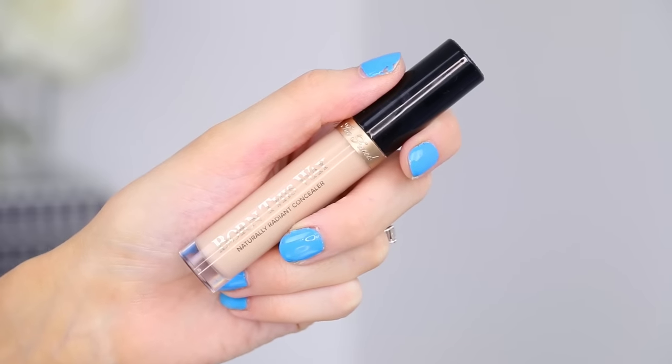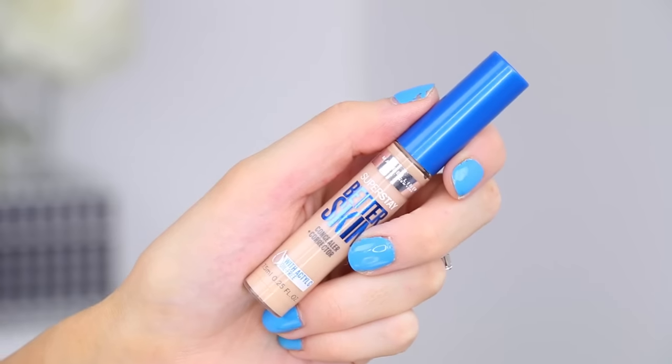Next up is a concealer dupe. I'm looking at the Too Faced Born This Way Concealer - it's pretty good in my books, not my absolute favorite, but pretty good. A dupe for it is the Maybelline Superstay Better Skin Concealer. I have one under one eye and one under the other eye - can you tell the difference? I didn't think so. I'll swatch them on my hands so you guys can see the difference in consistency. I also find the Urban Decay Naked Concealer is very similar - it has that nice serum-y feel, and it's super pigmented and blends out beautifully.